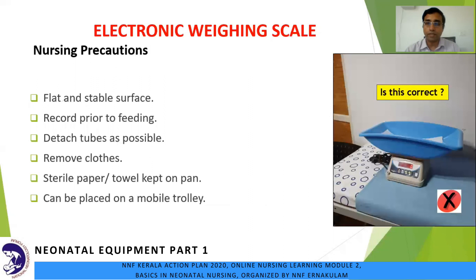A question to viewers: in the picture on the right, is it correct to keep the weighing machine on the examination bed? No. As a nursing precaution, it should be kept on a flat and stable surface. We will record the weight prior to feeding the baby, detach IV tubes, and for a correct weight of the preterm, remove the clothes. Put a sterile paper or towel on the pan to prevent conduction loss as well as cross infection. A mobile trolley can be used to place the weighing scale, which can be wheeled nearer to incubator beds.